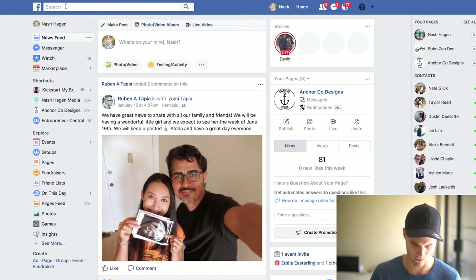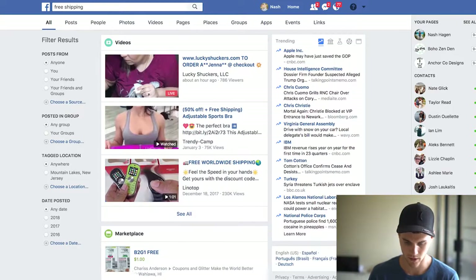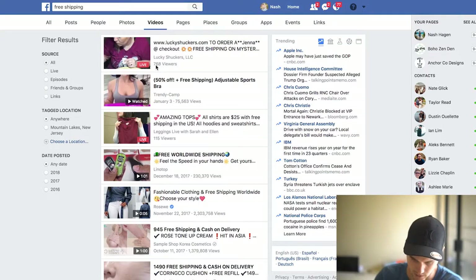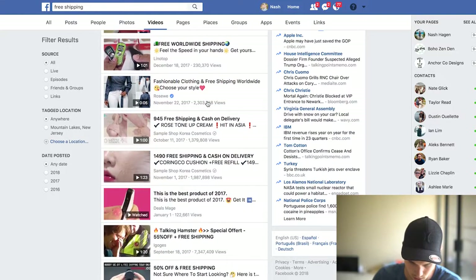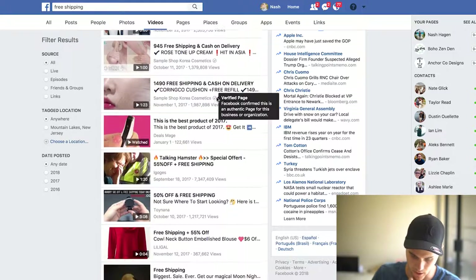Another way you can do it is through Facebook itself, and this is actually a way I really prefer. You can literally go up to Facebook and type in 'free shipping', then go to Videos. The reason I'm going to Videos is because you can immediately see how many people watched and engaged, which is super useful for deciphering what products you want to sell and seeing what type of ad copy is actually working. You can see 75,000 views, 230,000 views, 2 million for some products. I'm looking for stuff that has a definitive niche — something with 2 million views would be hard especially for a beginner to make sales on.